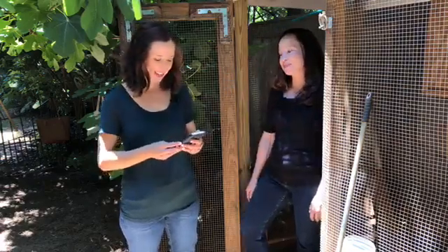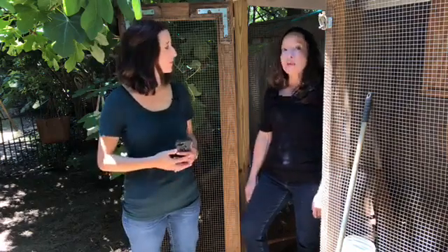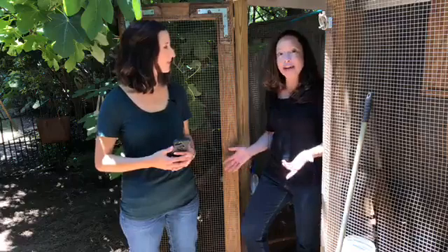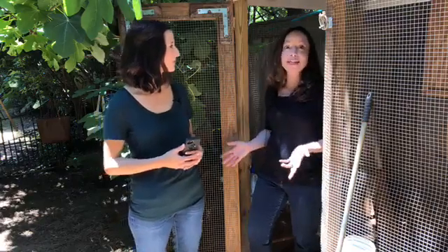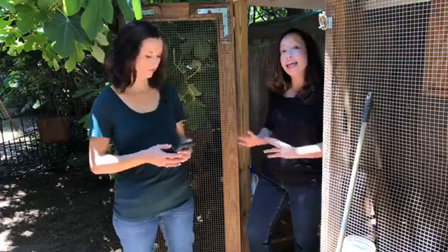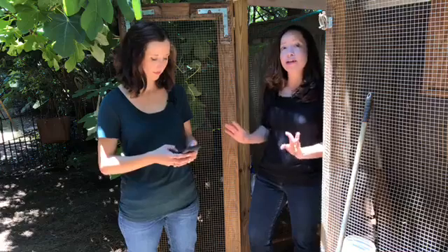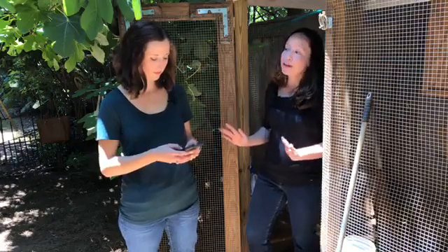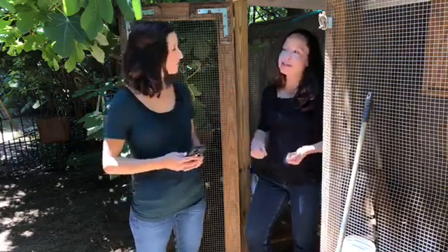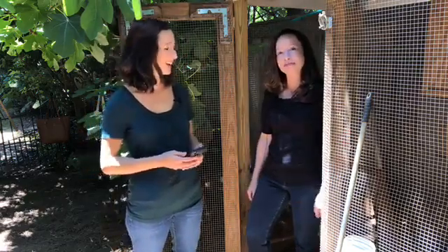Kelly asks: how frequently should we clean out the whole coop? It probably depends on how many birds you have and how quickly it gets dirty. You want to make sure you're preventing any excessive buildup of chicken manure and that they have a fresh layer of bedding. One good rule of thumb is: if you can start to smell things in your chicken coop, it's probably a little past due time to clean it up.